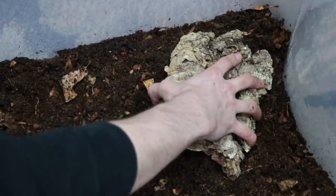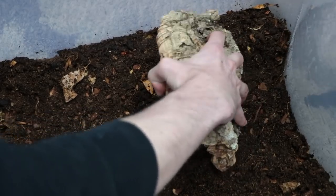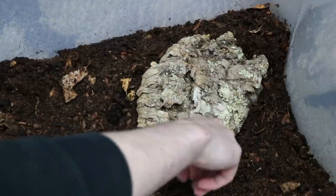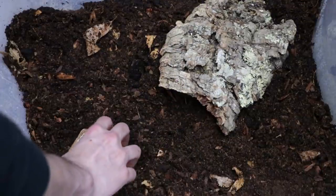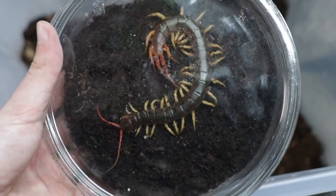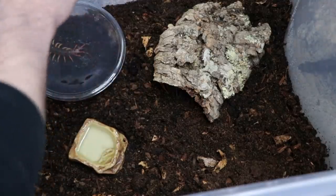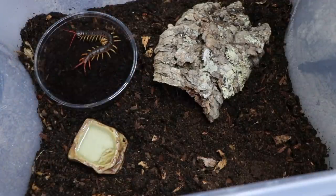For a hide, I put down a cork flat — in the wild they often hide under pieces of wood or rocks, or burrow in the substrate, so this is a nice piece of wood she can crawl under. I also added a water dish. And here we have Miss Kitty herself, the star of the show. I'm going to set the container in the enclosure, take off the lid, and let her crawl out at her earliest convenience.